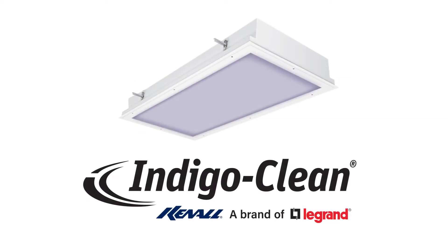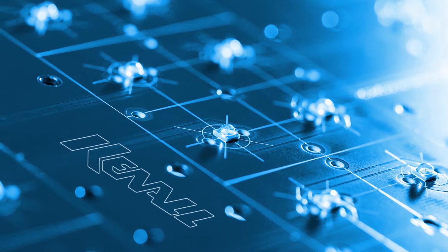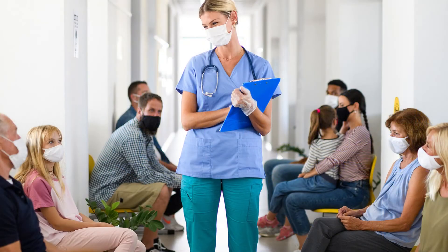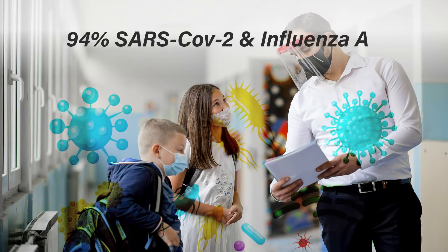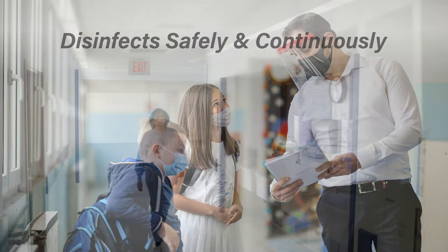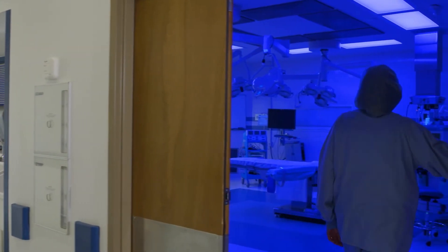But look up! Hope is in sight with IndigoClean. Due to incredible advances in semiconductor technology, narrow-spectrum LEDs are integrated into fixtures that provide disinfection while they light the room. Clinically proven to kill 88% of harmful bacteria, including MRSA and C. diff, and 94% of viruses, including SARS-CoV-2 and influenza A.